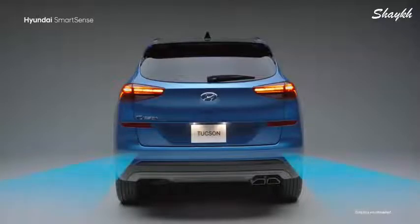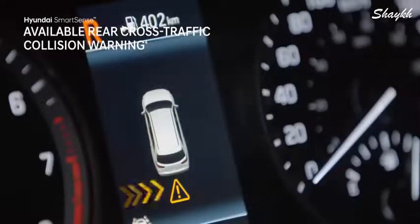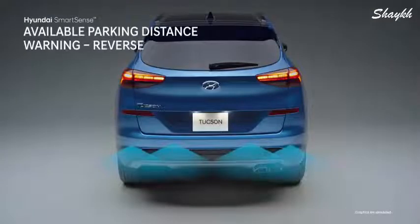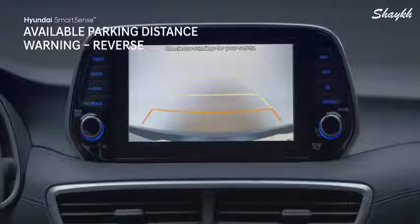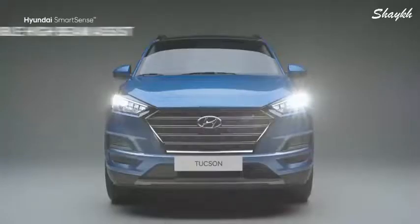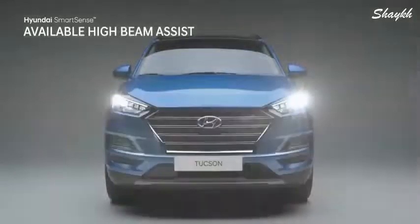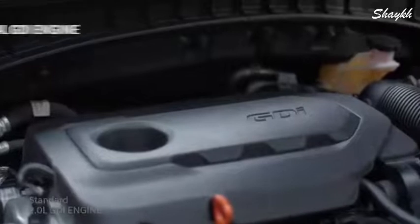If no action is taken, lane keeping assist will provide corrective steering to help guide you back. When reversing out of a tight parking spot, rear cross traffic collision warning will alert you of a vehicle approaching from either side, even before it appears in the rear view camera. Parking distance warning provides audible and visual warnings if you're getting too close to an object behind you. High beam assist monitors light conditions and approaching vehicles to automatically turn your high beams on or off, and driver attention warning will issue an alert suggesting a driving break if driver fatigue is detected.